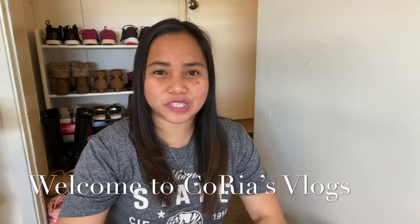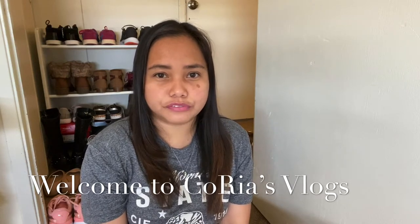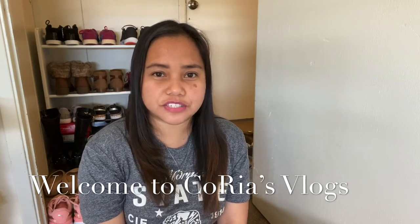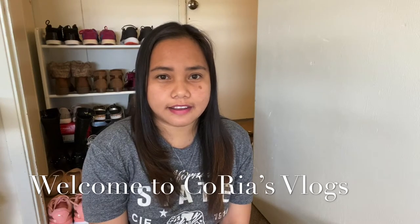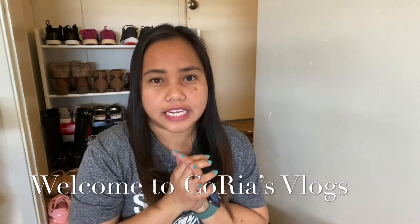Hi guys, welcome back to my channel! I want to say hello to all of you, especially to my friends Sis Richelle and Sis Julie — thank you so much for watching and supporting my vlogs. And to all of my subscribers, thank you so much, I really do appreciate you all. So today's vlog is about my shoe collection.